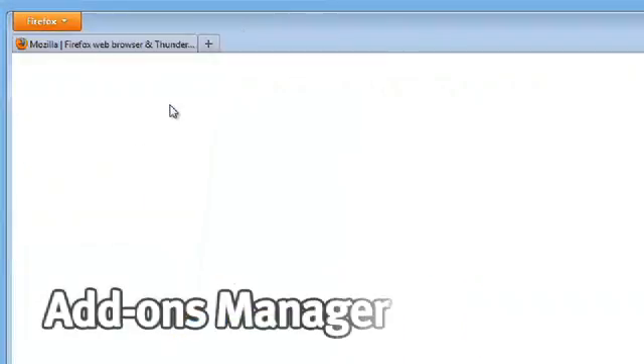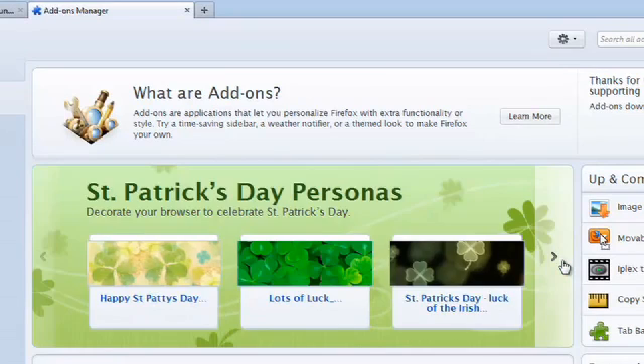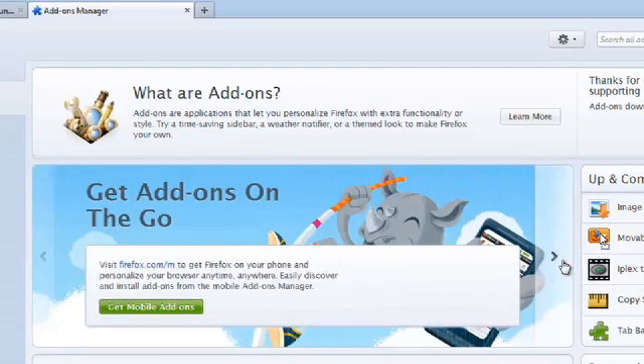Customization has always been a big part of Firefox, but in Firefox 4 we've made it even easier. The new Firefox 4 add-ons manager includes all of your extensions, all of your plugins, and also includes a search interface to help you find new add-ons and new ways to make Firefox your own.